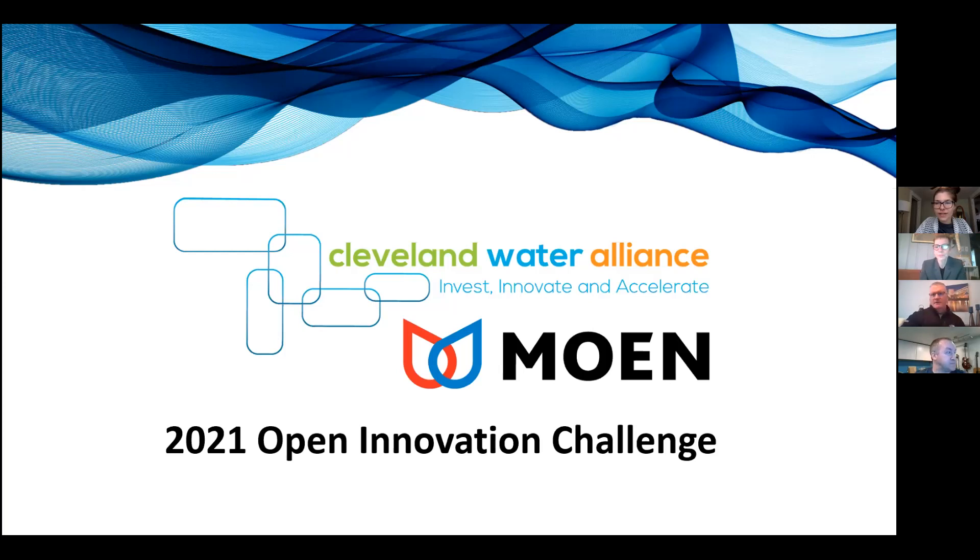Good morning, everyone. We'll go ahead and get started in the interest of time. My name is Samantha Martin. I am the Communications Manager at Cleveland Water Alliance, and today we will be discussing our Open Innovation Challenge with Moen. I will introduce our Director of Innovation and Clusters, Evie Holst, to kick us off.